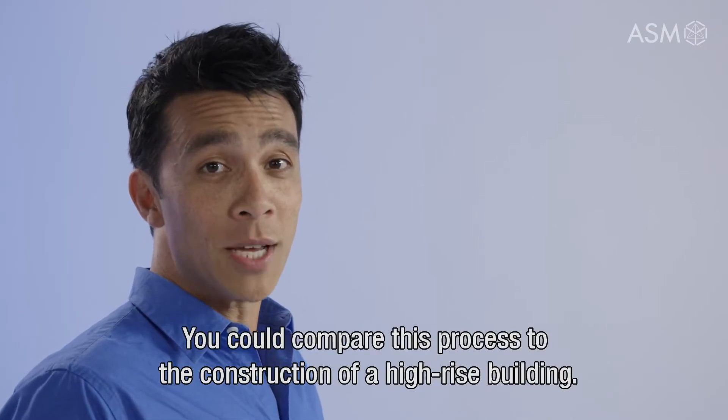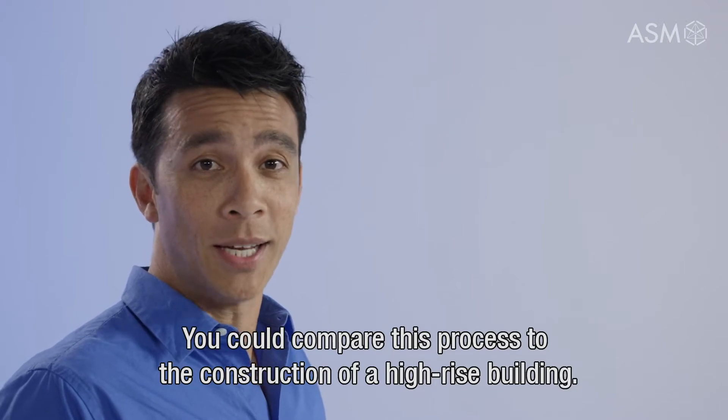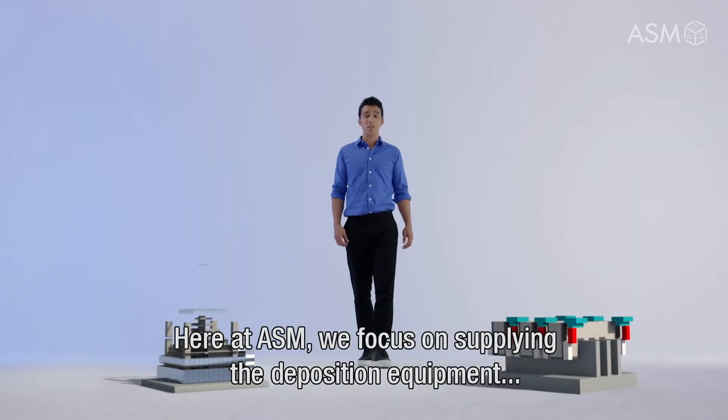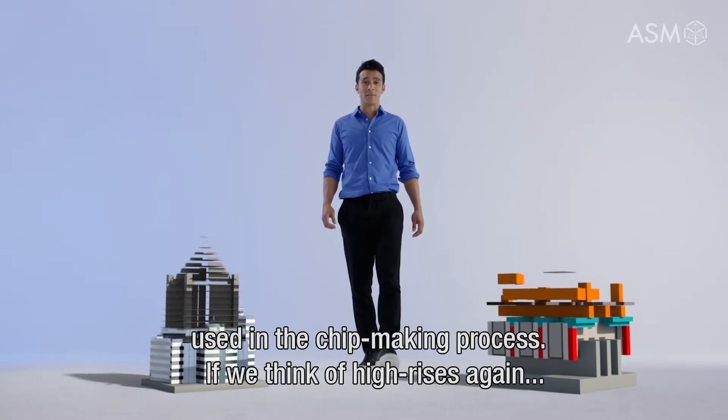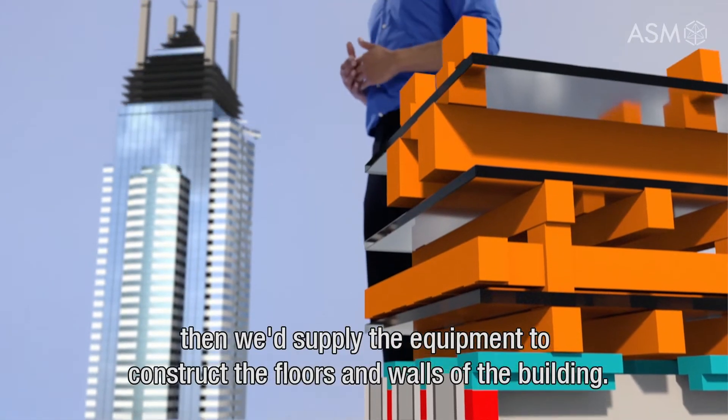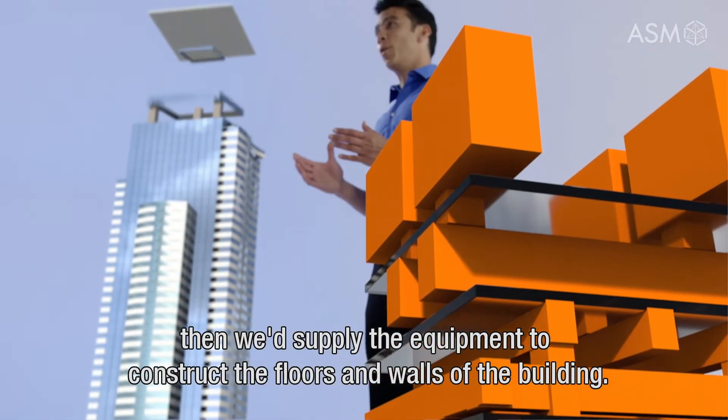You could compare this process to the construction of a high-rise building. Here at ASM we focus on supplying the deposition equipment used in the chip-making process. If we think of high-rises again, then we would supply the equipment to construct the floors and walls of the building.